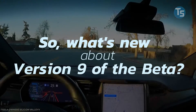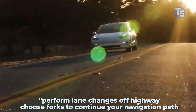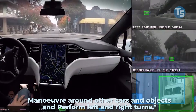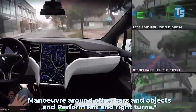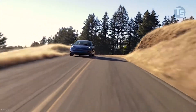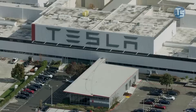Version 9 can now perform lane changes off highway, choose forks to continue your navigation path, maneuver around cars and other objects, and perform left and right turns as per the latest update. Tesla cars will therefore monitor drivers through cameras mounted above the rearview mirror to ensure they're keeping their attention on the road. However, these photographs do not end up leaving the vehicle itself, according to the company.